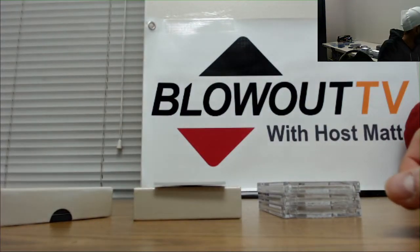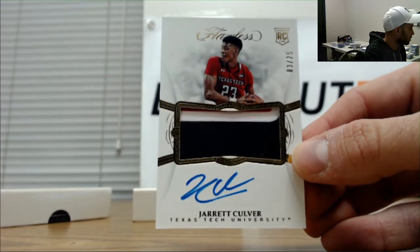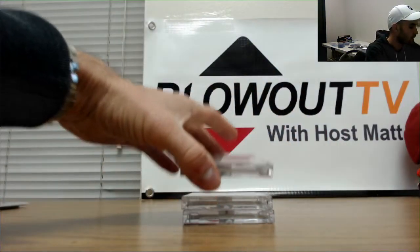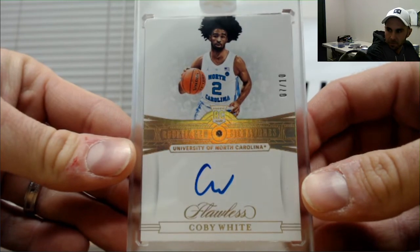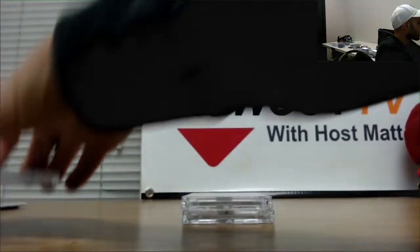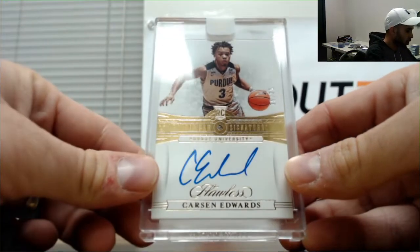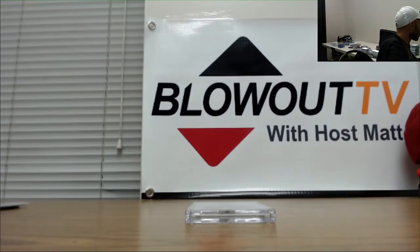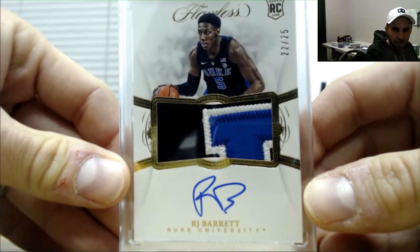That one goes to Bobby. Man, Bobby, you're just destroying this break. And three of twenty-five rookie patch autograph, Jarrett Culver - that one goes to Bobby as well. Encased Diamond Rookie Signature, seven of ten, Coby White - goes to Karen. Number two of twenty-five, five spot, Carson Edwards Diamond Autograph - one goes to Austin. And finishing it up with twenty-two of twenty-five RJ Barrett Rookie Patch Autograph - two spots is Bobby. Very nice.